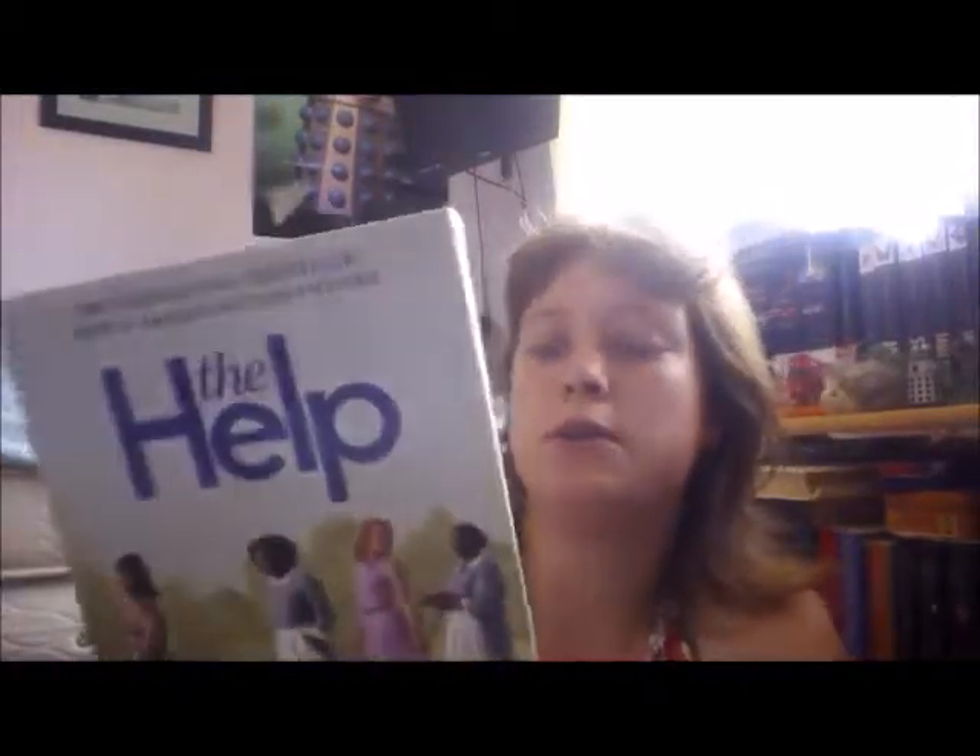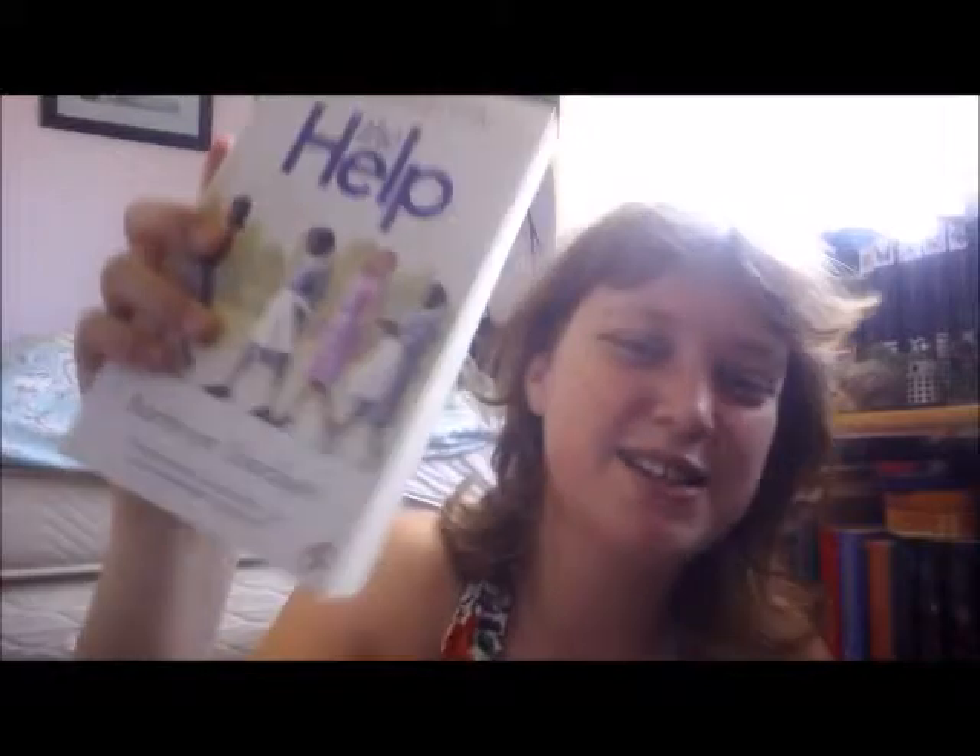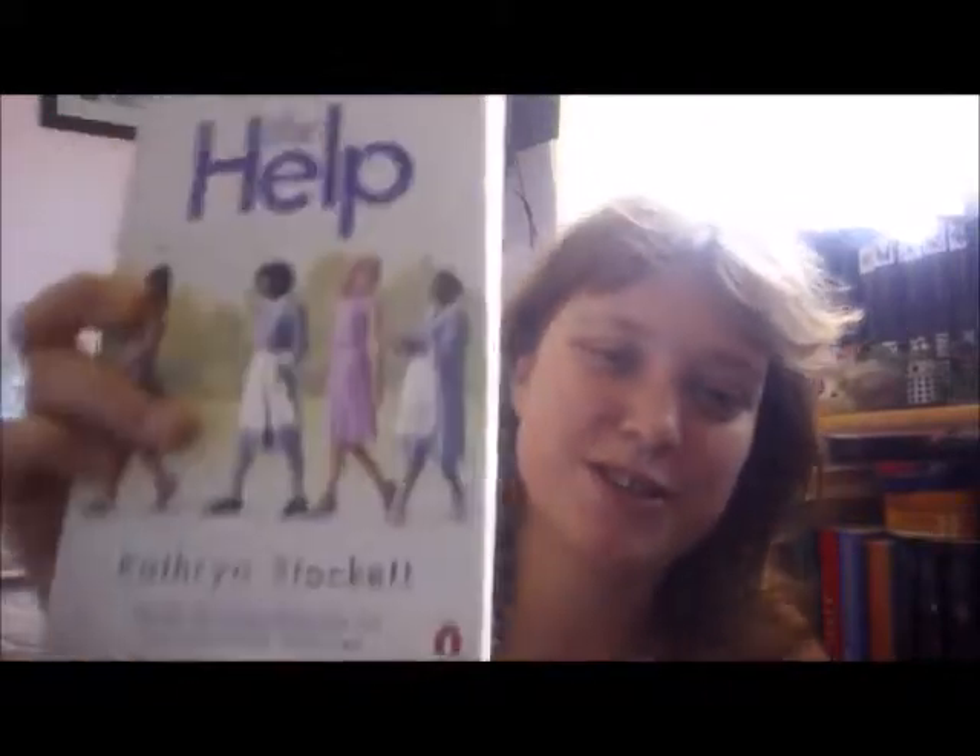The next book I got was The Help by Kathryn Stockett. It has mixed reviews — people either love it or hate it or fall somewhere in the middle. I haven't watched the film yet but I really want to read it. This is the movie cover, but I don't mind — it's actually quite a nice cover. I don't know much about this one; I just pick and choose books I want, dive right in, and if I don't like it, it goes back to the charity shop.